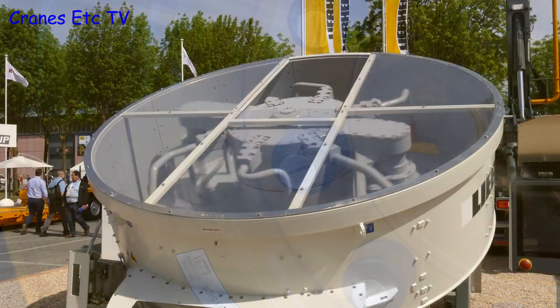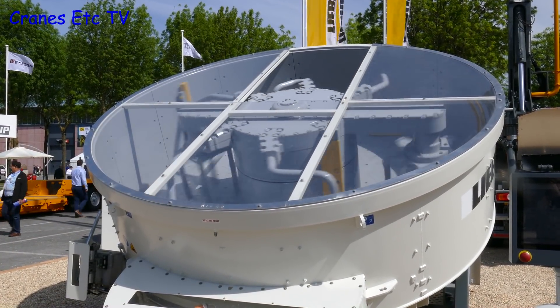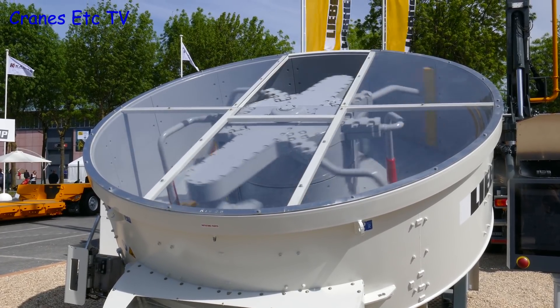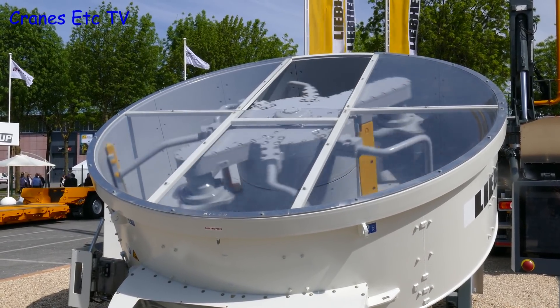Also on display was this giant concrete mixer. Cranes Etc is also thinking of buying one of these and using it as a test for robustness of scale models.